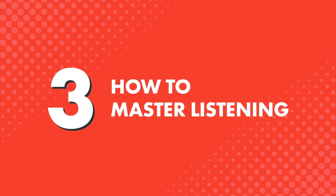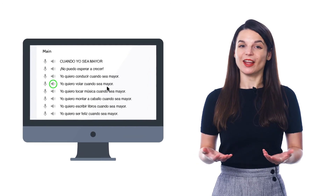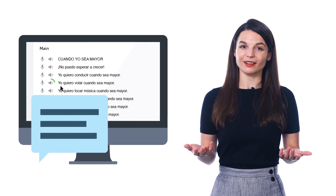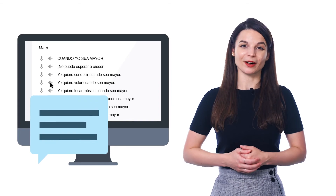Here's how you master listening. Since the line-by-line dialogue is a line-by-line breakdown of the conversation, you can listen to each line separately, as much as you want. Click on the audio icon to listen again and again, and review the script. Read along so that you can pick apart every word. That way, you can understand those fast, native-level conversations and never miss a word.